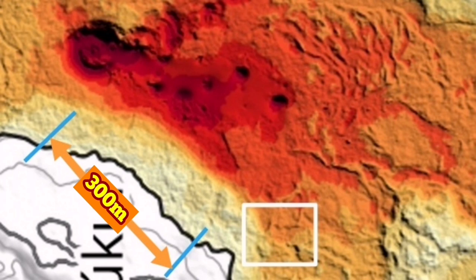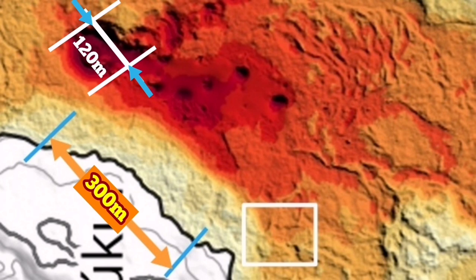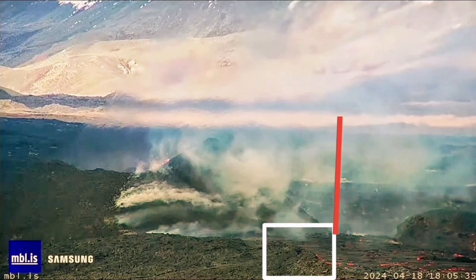From the edge of the channel where those people stood, the distance to the volcano itself — based on the scale given on the map by the Iceland Meteorological Office — is 300 meters. And from there to the edge of the volcano, the volcano itself from one side to the other, in my estimate, is 120 meters. Based on that, we can use the image from the MBL to measure the height of the volcano.